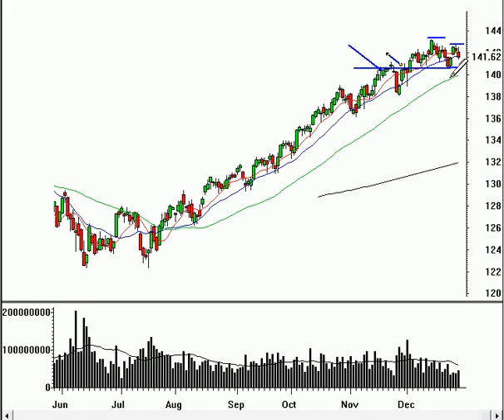the support level we've been looking at — as it was prior resistance as well — if it takes out that level, I think the 50-day moving average will definitely be tested. We've got this uptrend line that's been holding, and the tests are getting more frequent. I think we might be in for a little bit of further profit-taking here early in the year, and then maybe some sideways action.